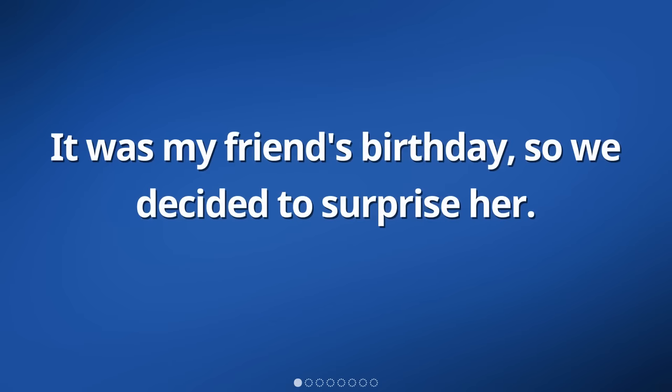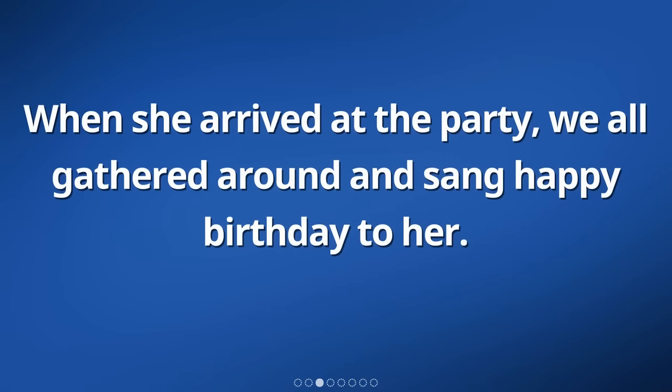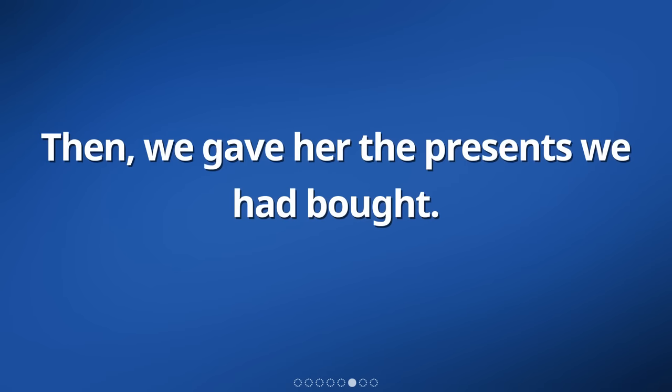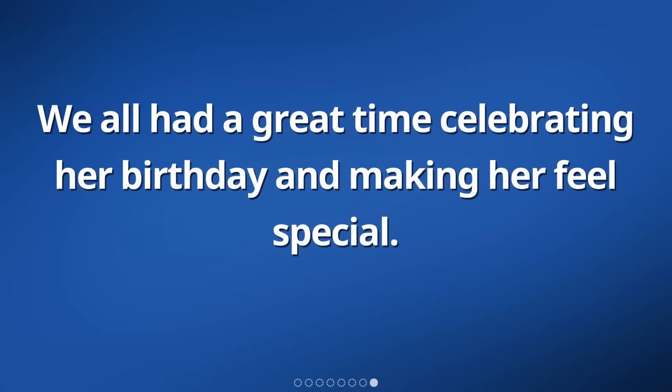It was my friend's birthday, so we decided to surprise her. We bought a cake and some presents for her. When she arrived at the party, we all gathered around and sang happy birthday to her. She was really surprised and happy. She blew out the candles on the cake and we all clapped and cheered for her. Then, we gave her the presents we had bought. She opened them one by one and was really excited about each gift. We all had a great time celebrating her birthday and making her feel special.